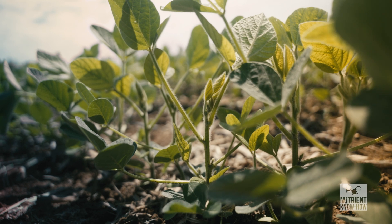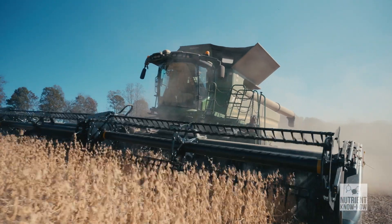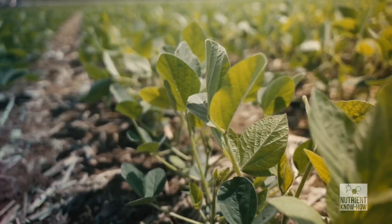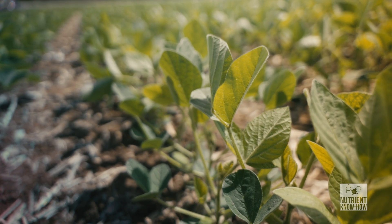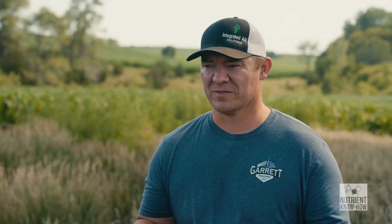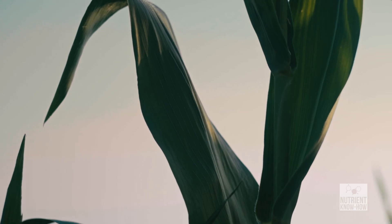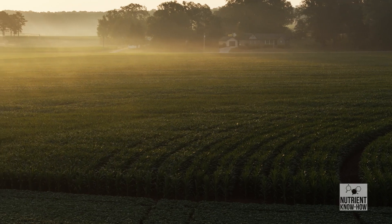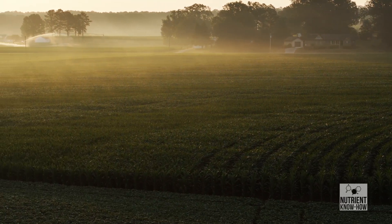Soybeans actually produce their own nitrogen through nodulation, but they can only make enough for about 80 to 85 bushels. So at some point you have to figure out a way to add to that. If we can use micronutrients like molybdenum, iron, copper, and even cobalt — one that nobody talks about — they all help in that nitrogen processing.